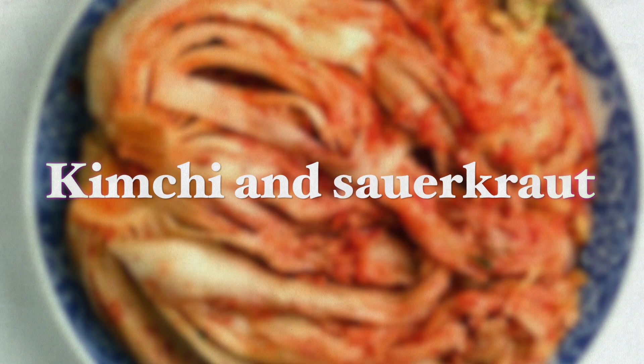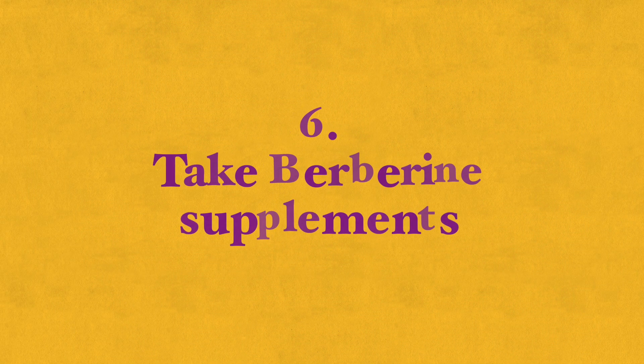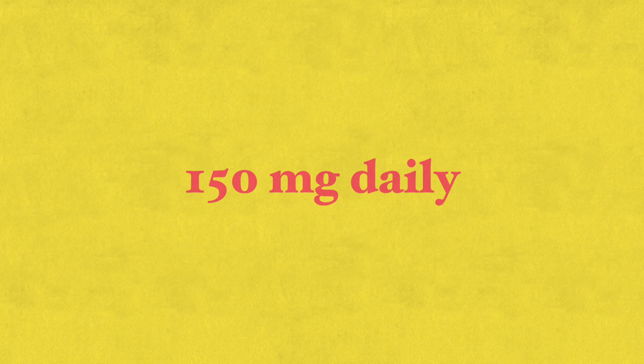Fermented foods such as kimchi and sauerkraut are also very good sources of probiotics. Number six: take berberine supplements. Berberine is a herbal supplement that helps the stomach produce less acid. Many studies have proven that berberine has an anti-H. pylori effect. A recent study indicated that adding berberine to the standard antibiotic triple therapy effectively eradicated H. pylori, healing peptic ulcers and improving clinical symptoms — so it helps both eradicate the bacteria and heal the stomach lining.